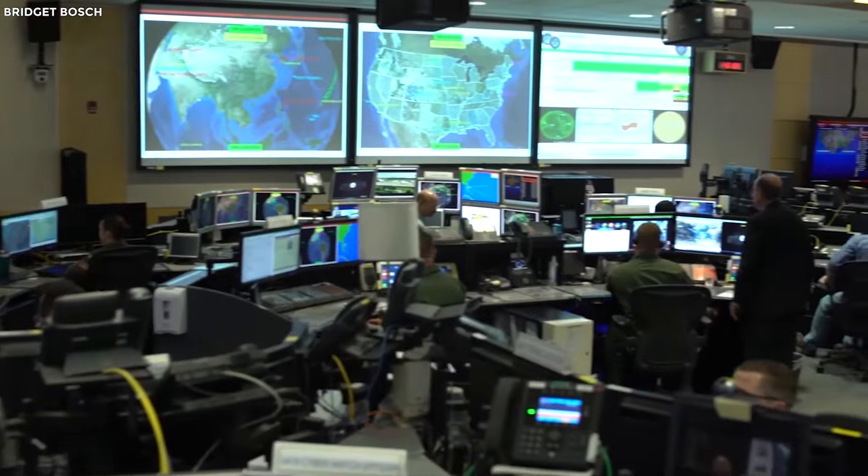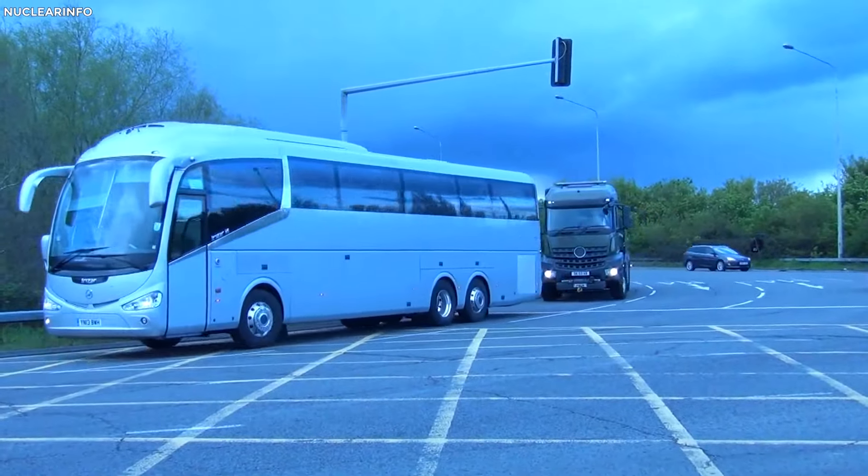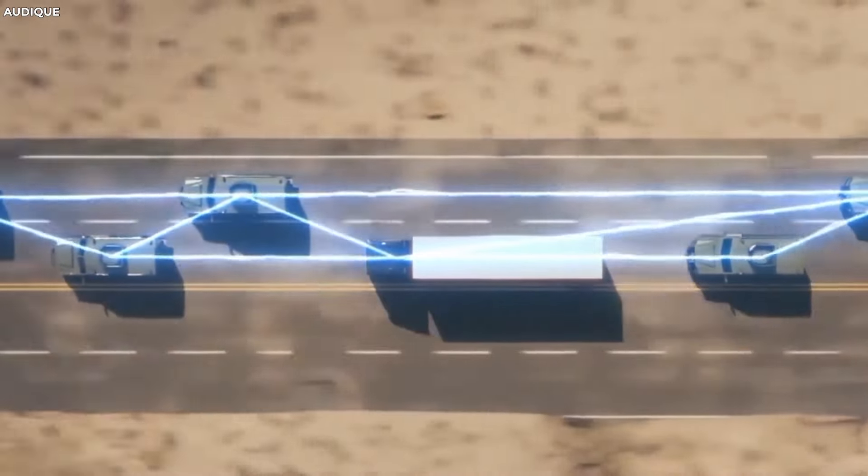Through the utilization of cutting-edge technology, the transporter continues to function as a mobile fortress, always prepared to deal with any potential danger that may develop while in transit.